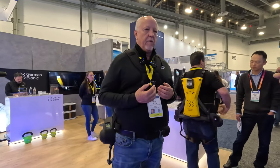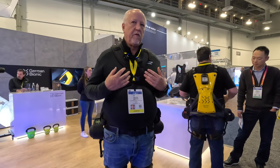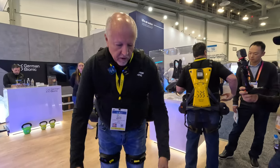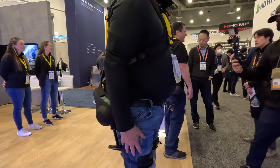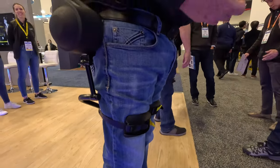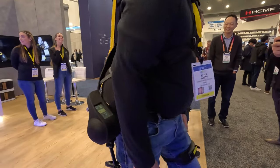This is a powered exoskeleton designed for back support — lifting, bending, leg support. We actually have three functions: lifting, lowering, as well as support that helps people walk and actually climb stairs, that kind of thing.